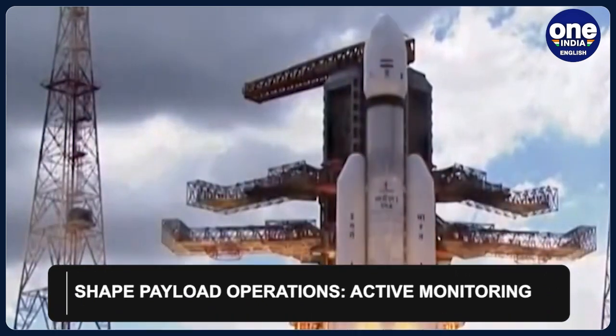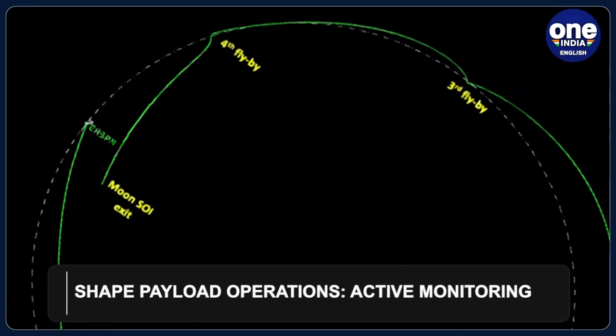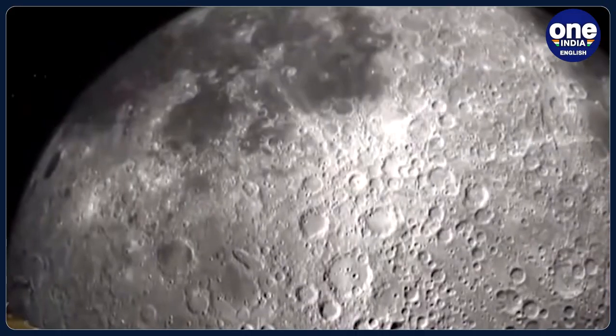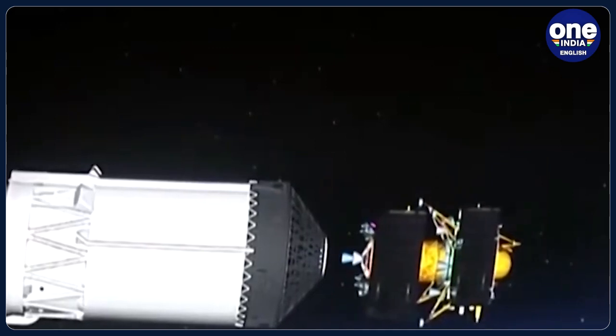The SHAPE payload, which is an instrument in the PM, is actively being operated whenever Earth is in its field of view. Additionally, a special operation was conducted during a solar eclipse on October 28. The SHAPE payload operations are set to continue in the foreseeable future.